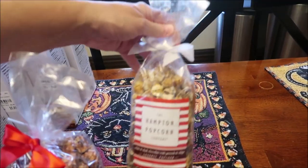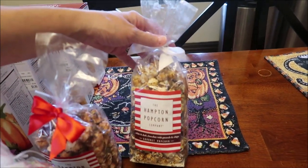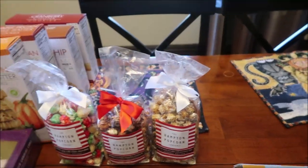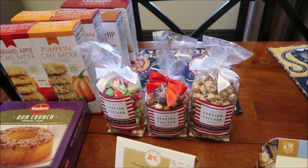They also had peanut butter, which we've already tried. And they also had some really nice tins too if you're interested.